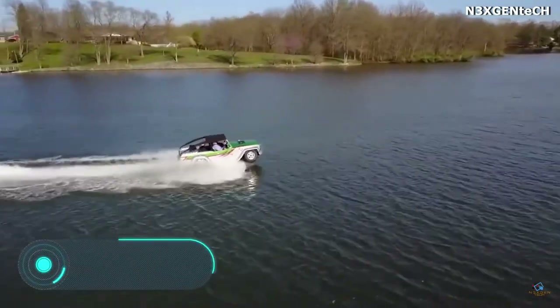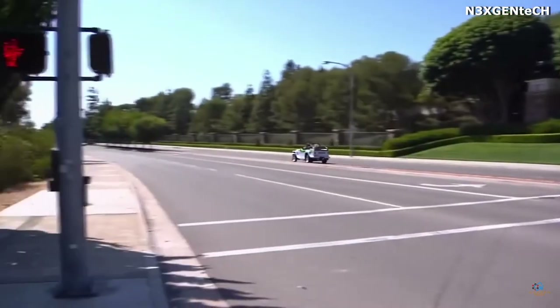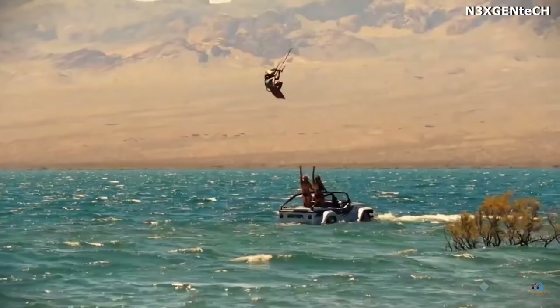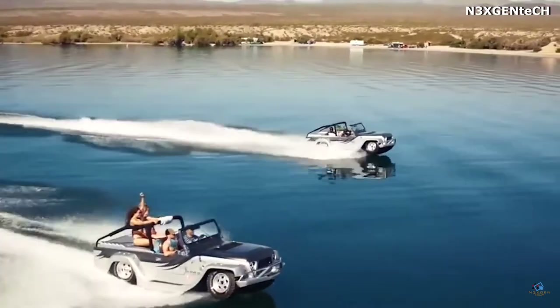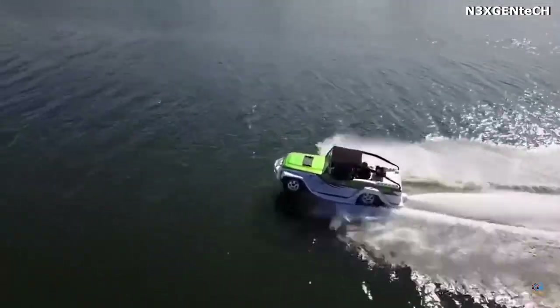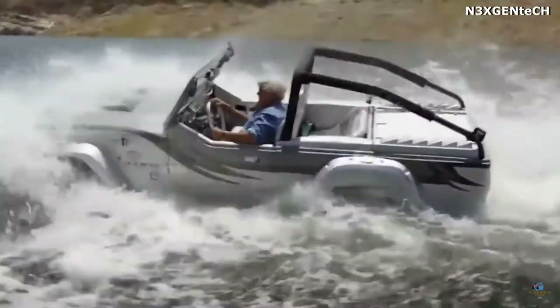Panther. This unique vehicle from the Californian company WaterCar is an open four-seated amphibian car. This model is based on the Jeep CJ8 Scrambler with an extended wheelbase. Instead of the usual carbon steel, the Panther was built using lighter chromo-molybdenum steel.